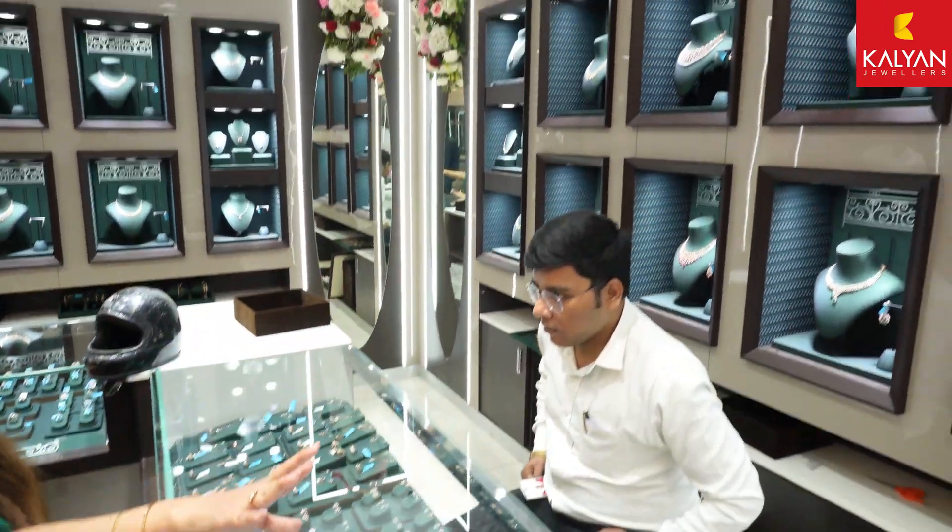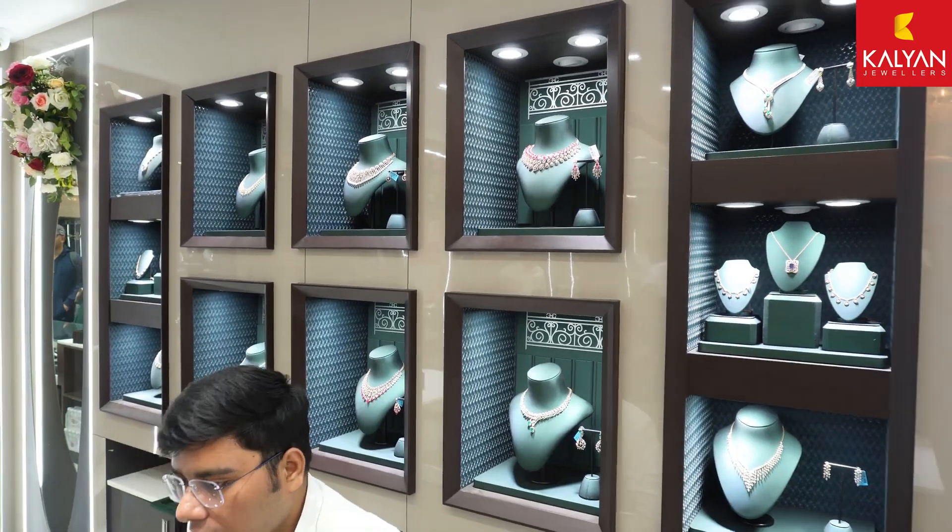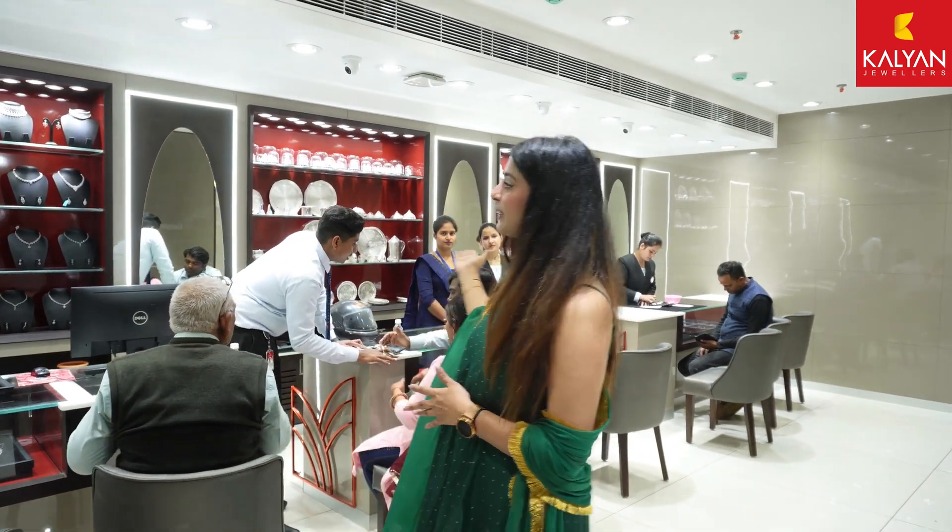In the background you can also see a lot of options available here. So guys, now we are on the second floor, where there is a silver section. Let's explore what is available in this whole silver section.